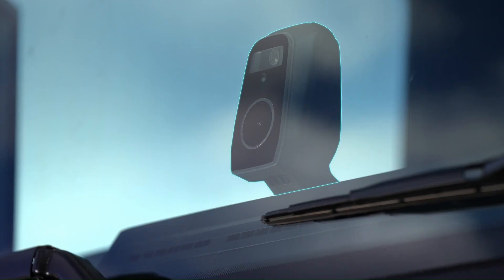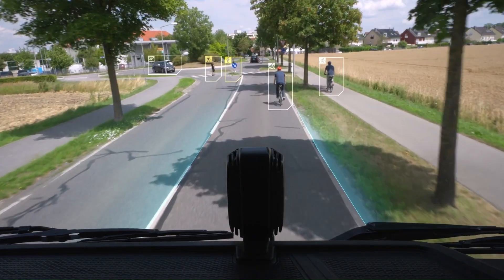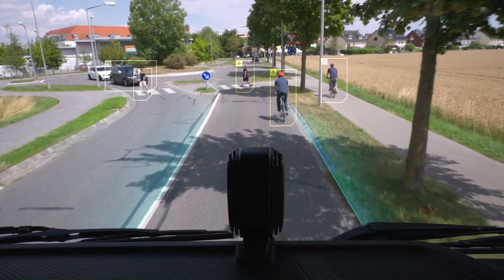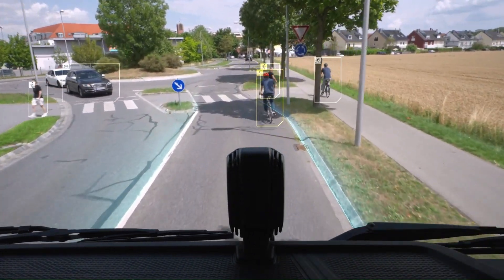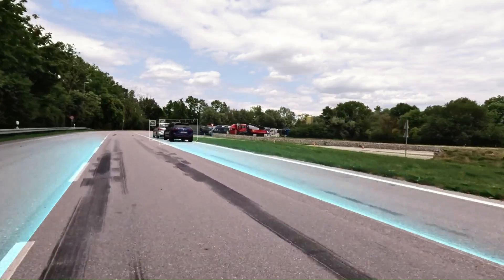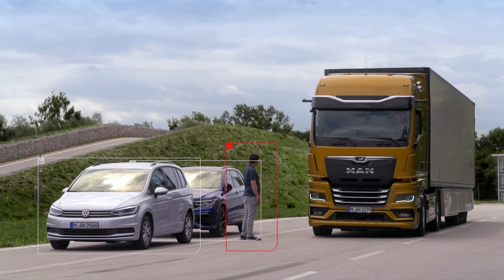By constantly tracking the movement and speed of objects ahead, man-front detection can identify potential hazards like pedestrians or other vehicles coming to a sudden stop. If a dangerous situation is detected, the system can alert the driver and even initiate emergency braking to help avoid a collision.